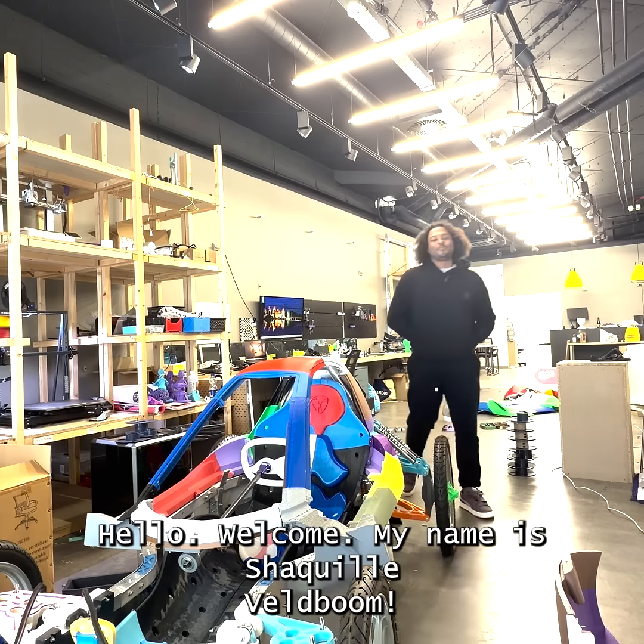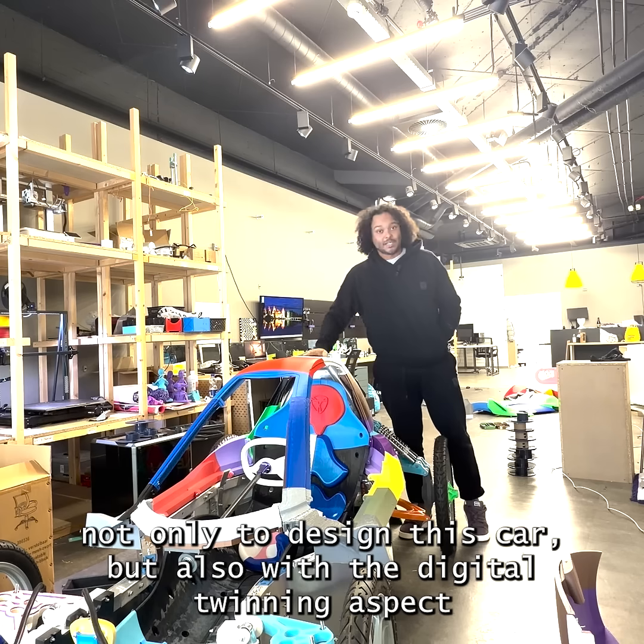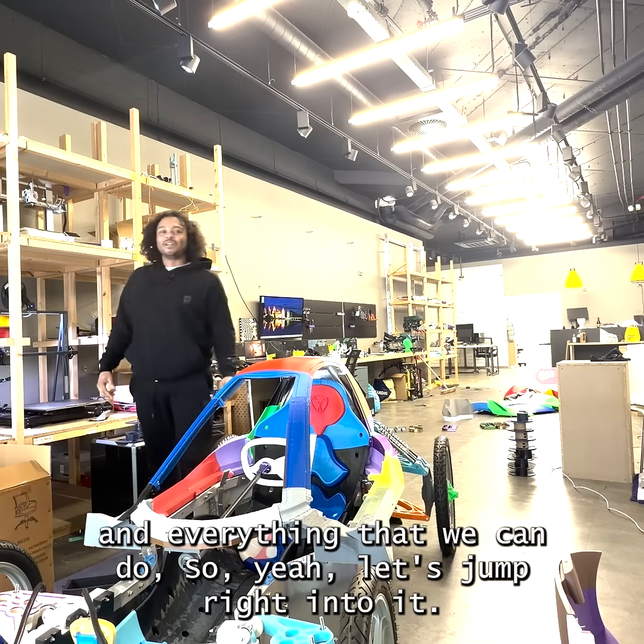Hello, welcome. My name is Jaquiel Feldberg. In this video, I'm going to showcase our digital journey, not only to design this car, but also with the digital twinning aspect and everything that we kind of do. So let's jump right into it.